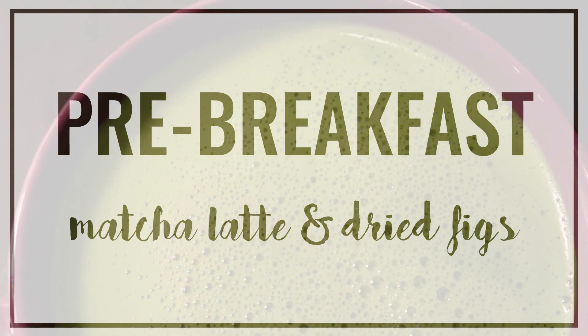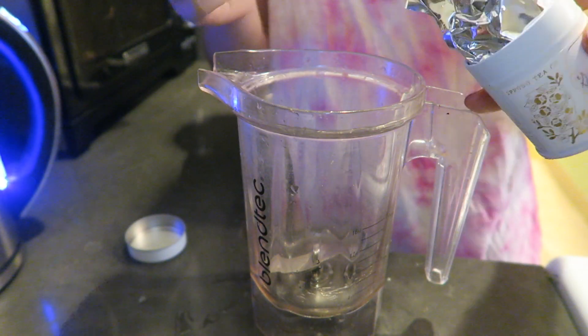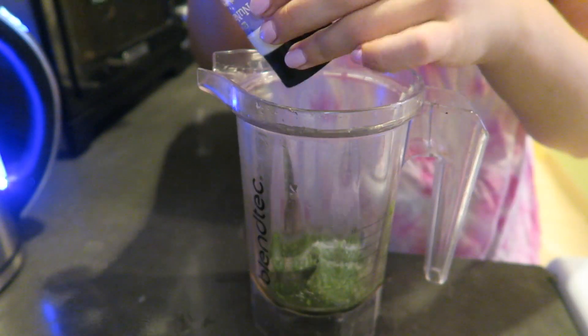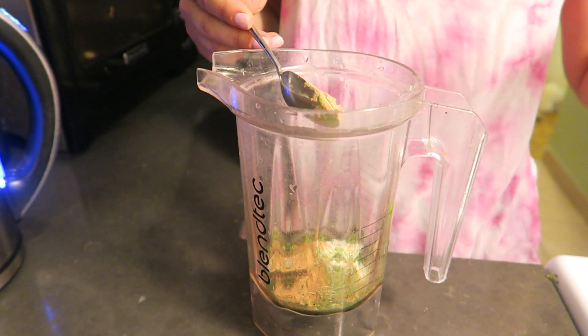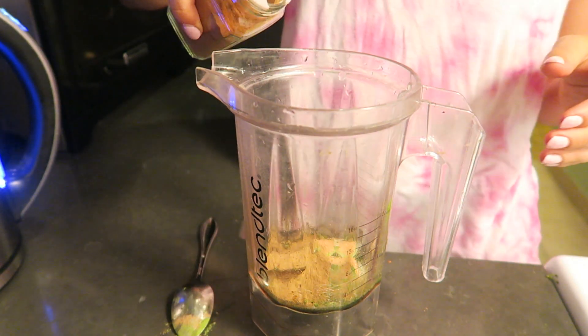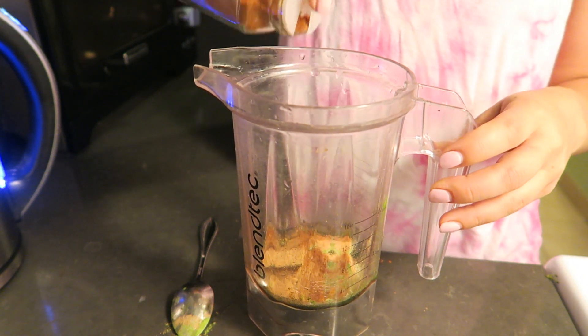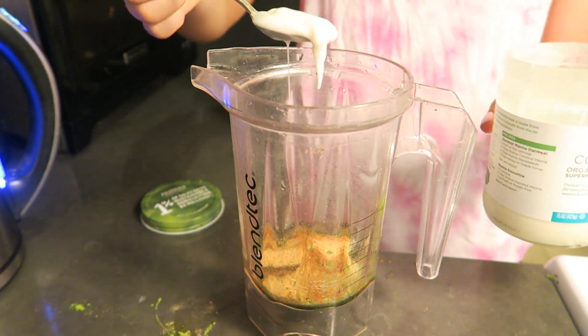So pre-breakfast today was my matcha latte and I had a few dried figs because I was going to a workout. My matcha today was from Epodo Tea and I used about a teaspoon, sweetened it with monk fruit extract. The potions I used were He Shou Wu and cordyceps. And then I also used some pumpkin spice because I absolutely love it. And then my creaminess was from coconut butter.